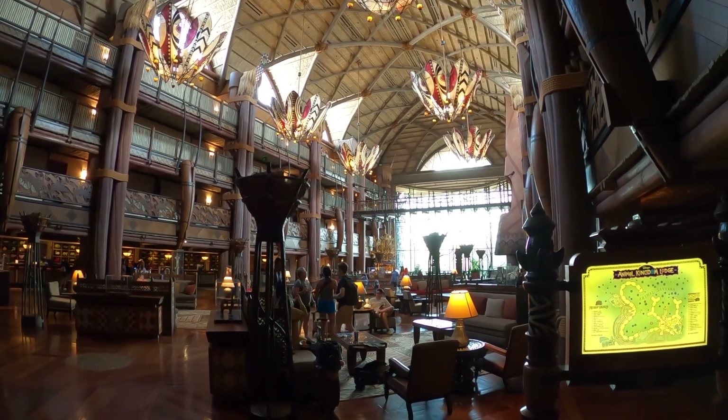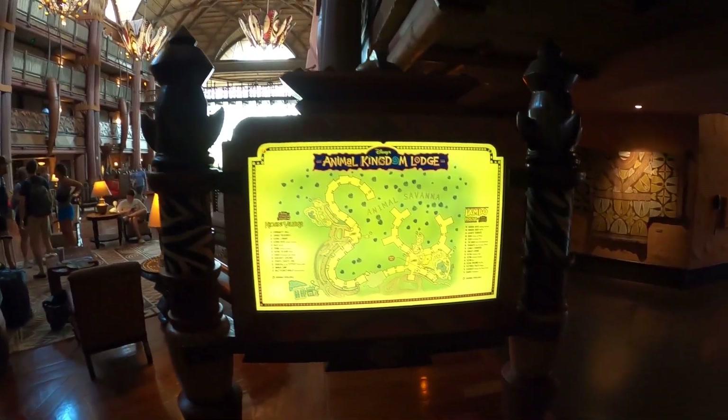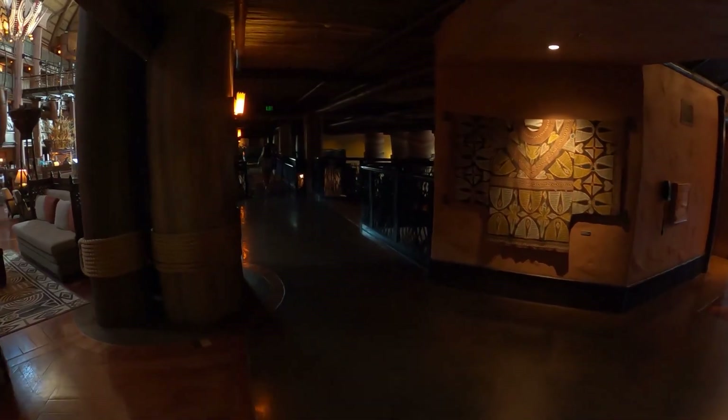We're back down on the first floor again — now we're going to walk around the actual resort. Here's your map when you walk in; just about every resort has a map on it, gives you a better feeling for where you are. There are the elevators I just came down.